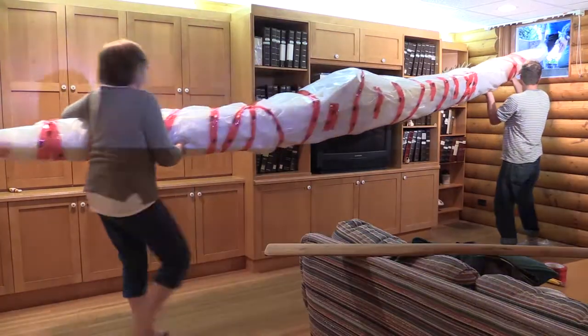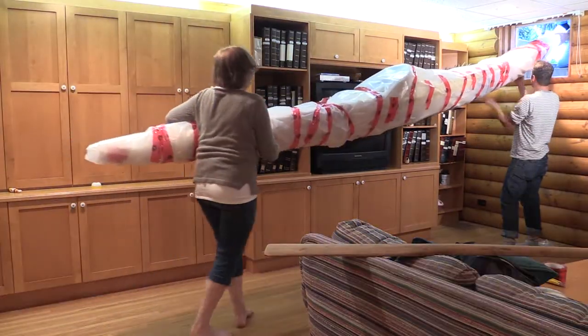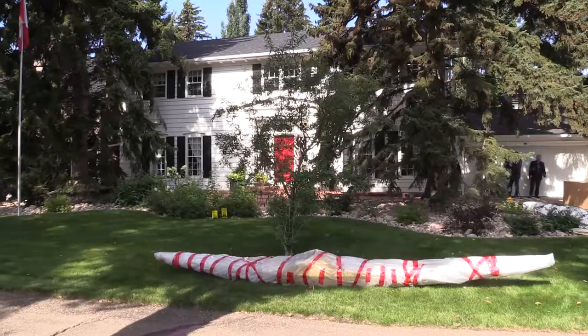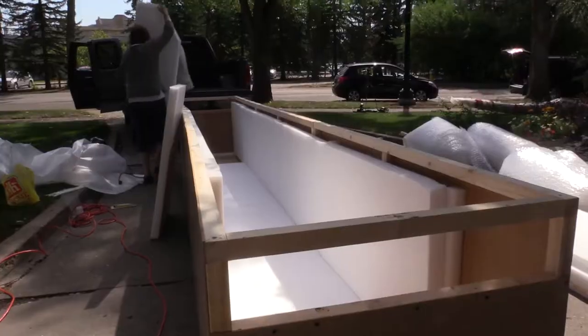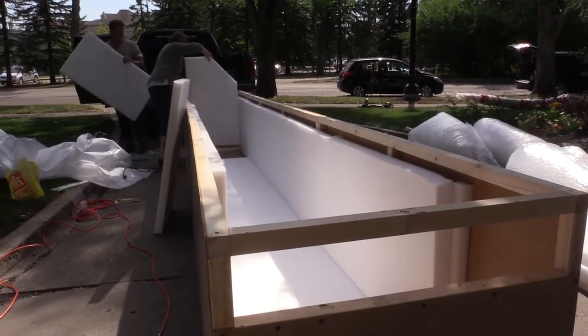We'll wrap it in plastic and then get it up through that window. This was apparently the way they'd gotten it into the building in the 60s, and so we'll take it out the same way. We'll wrap it in bubble wrap, and we've got a secure crate for it and ship it back up north.